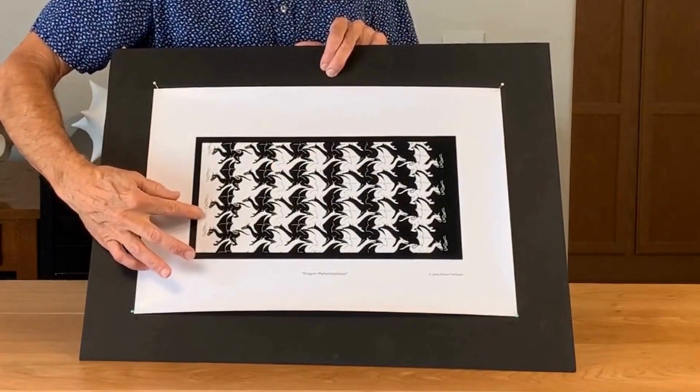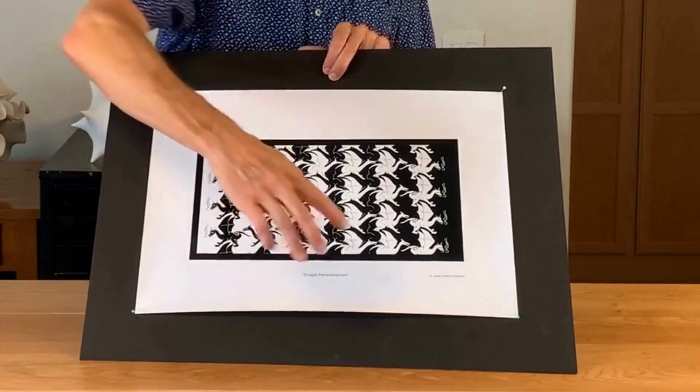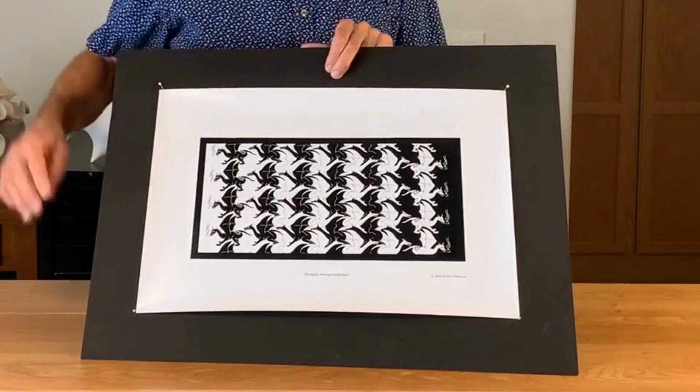So on this side, white is seen as background and the dragons, which are black, are the figure. On the other side, white is the figure and black is the background.